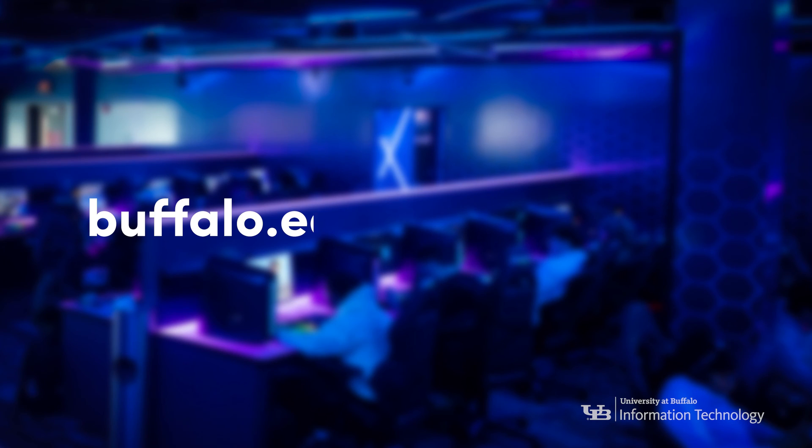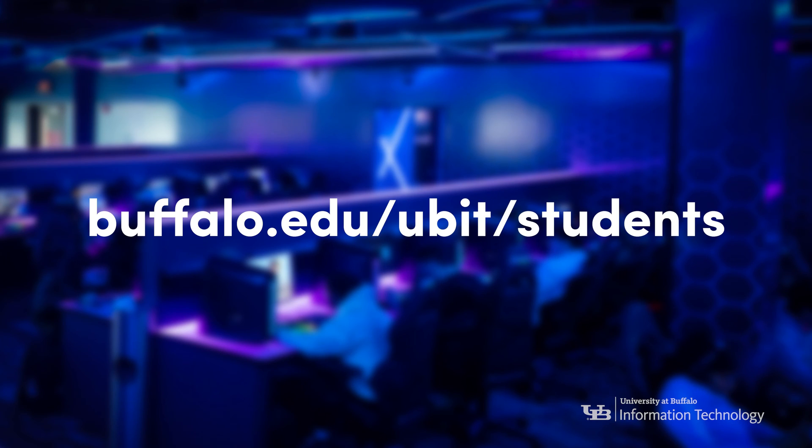And there you have it — the top five hidden UBIT secrets for students. You can find links to everything I mentioned in the description below. If you liked the video, be sure to leave a thumbs up and subscribe. And if you learned something, tell a friend or an enemy — I'm not your mom. For a full list of IT services you get as a UB student, visit buffalo.edu/UBIT/students.